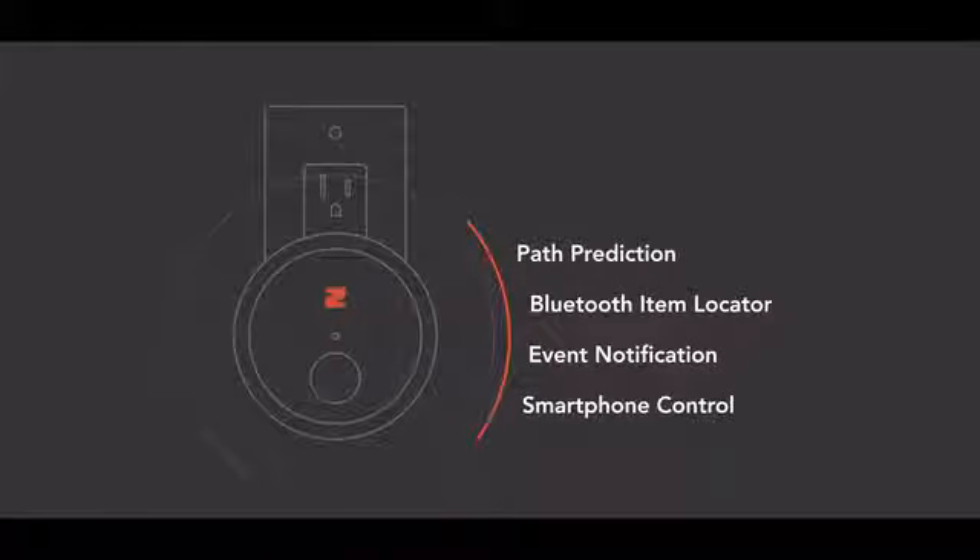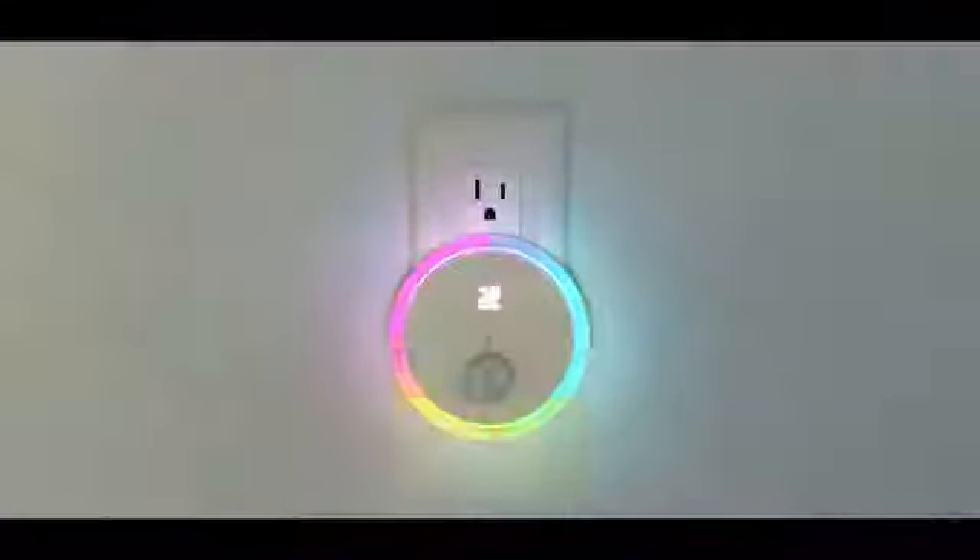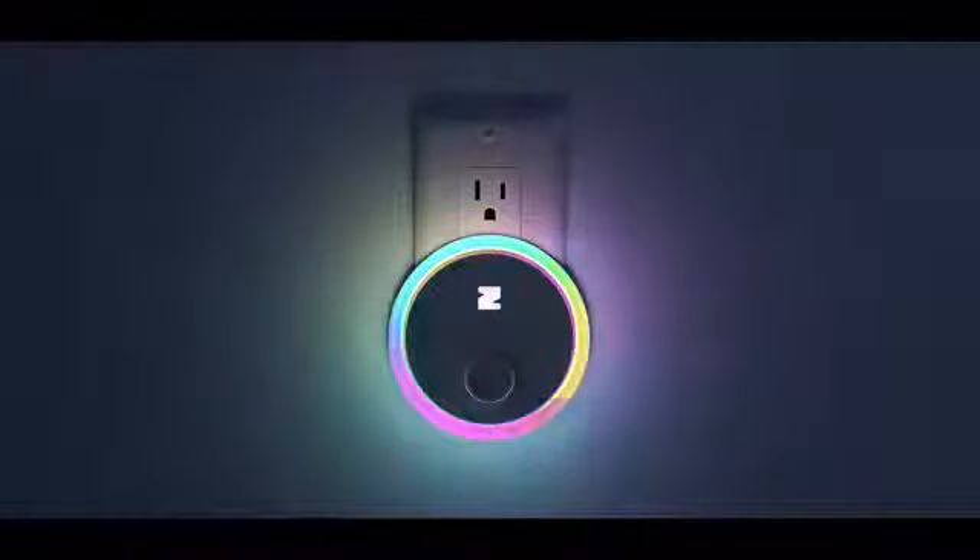Zing reacts and works together to deliver security, safety, comfort, and smarts. Zing starts learning about you and your home as soon as it's plugged in. Let's see how Zing can assist you both day and night.